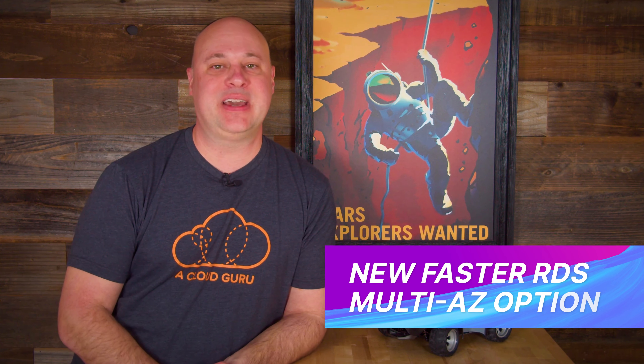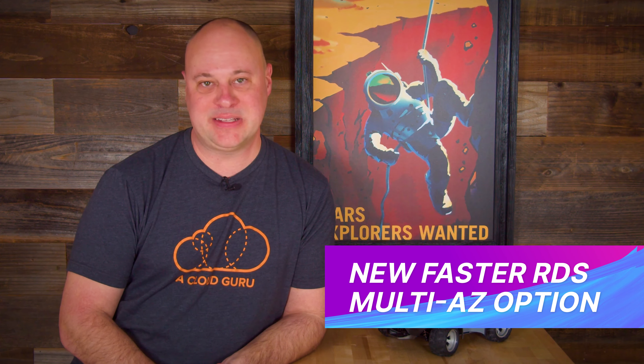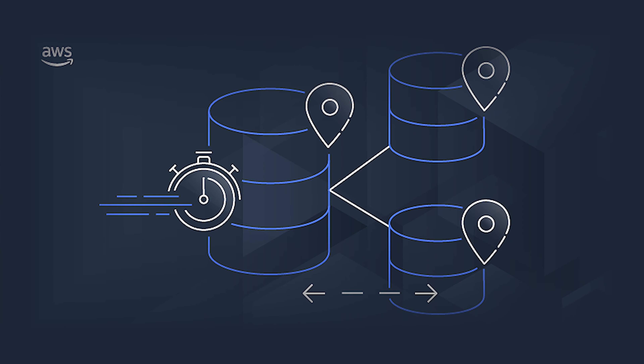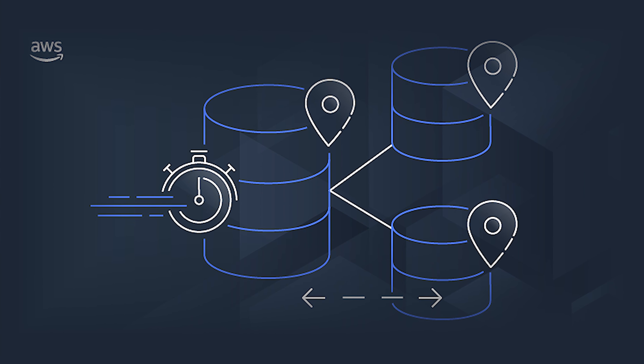We now have a nifty new RDS multi-AZ deployment option for our PostgreSQL and MySQL needs. In a normal multi-AZ RDS deployment, you'll have one primary database instance in one AZ and a standby in another AZ. Now you really can't do anything with that standby — it just kind of hangs out waiting for a failover event. With this new deployment option, you can have two standbys spreading your risk across three AZs.